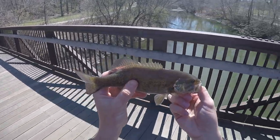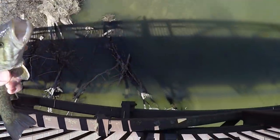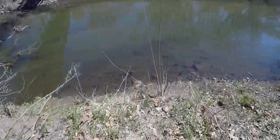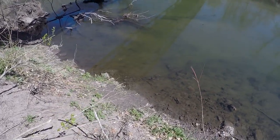Midday smallie. A little feller — beautiful little creek smallie. I'll let him go down here and try to get him released without throwing him off the bridge. I'll bet you he goes right back into that tree.